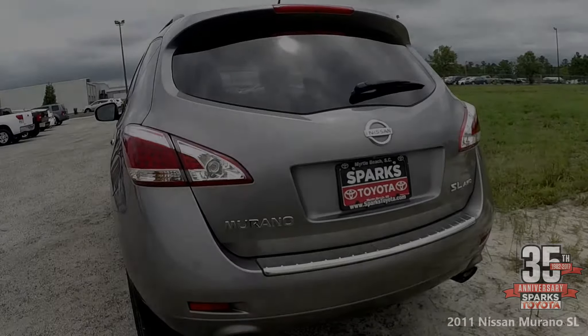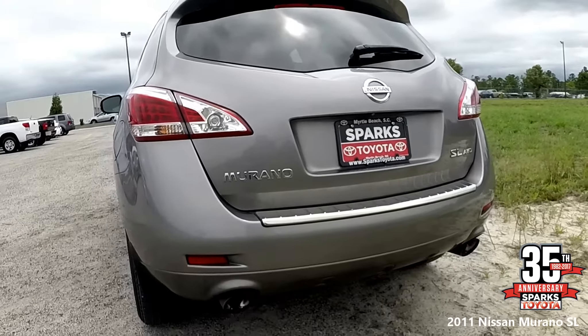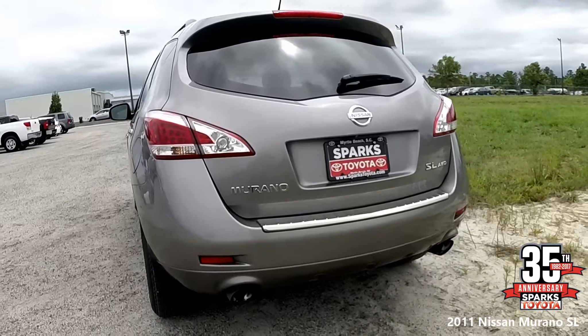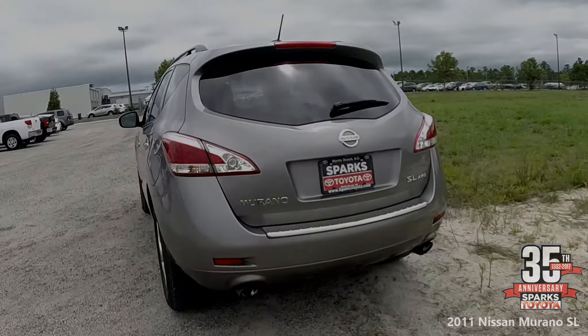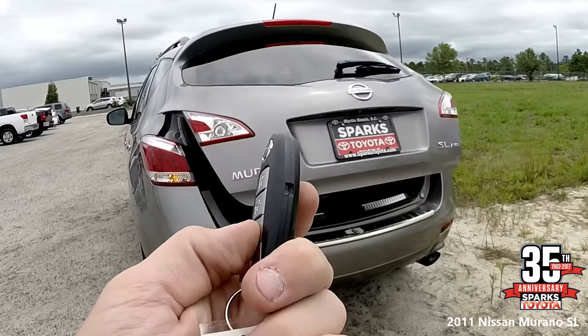In the rear you have a dual exhaust with chrome finishers, color keyed bumper, LED rear lights, a power lift gate, and rear privacy glass with a rear wiper. You can also raise the power lift gate using the key fob.